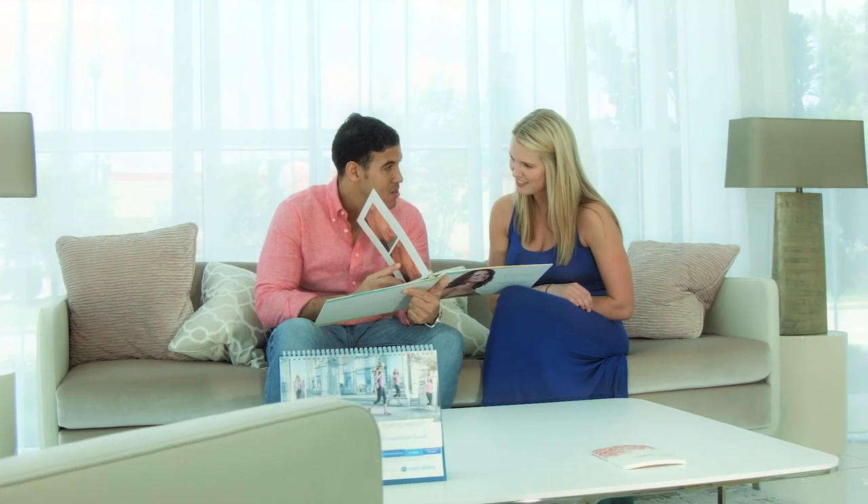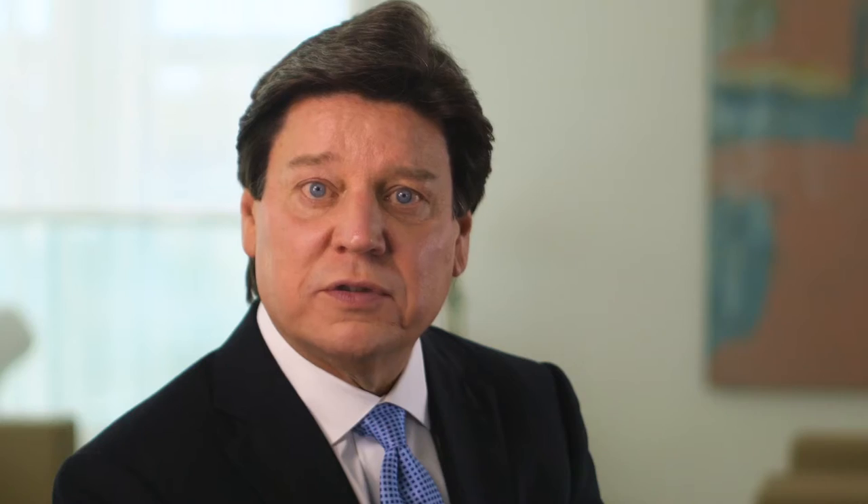artistic skill to perform the kind of operation and give the kind of result that they are looking for is to view before and after photographs of the surgeon's work.